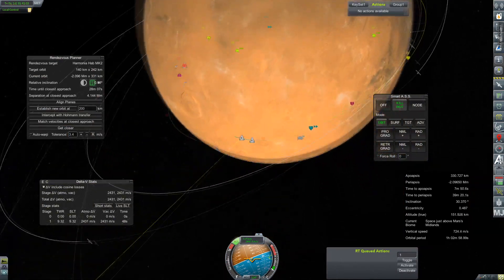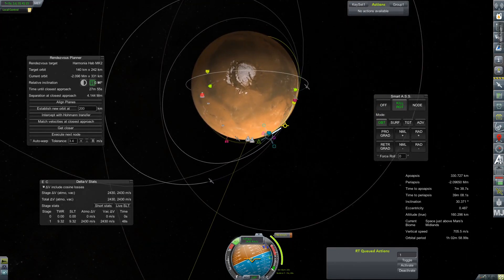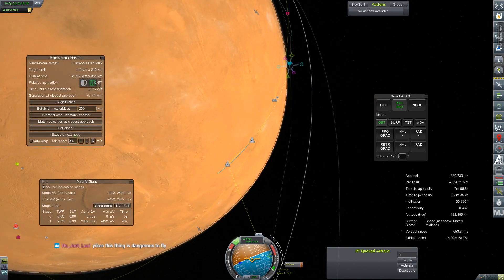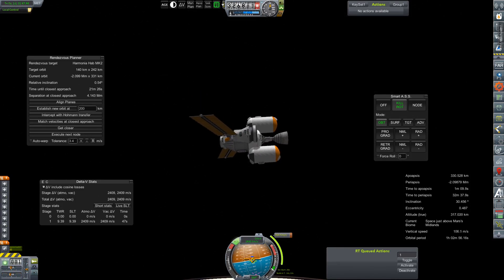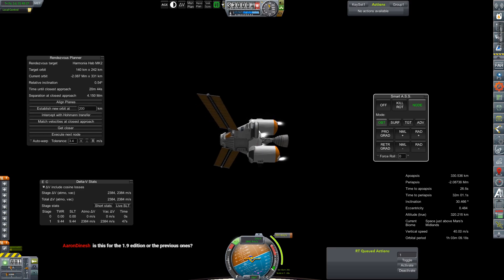Still not technically crossing paths, but we'll go ahead and coast to our apoapsis and then let's see what this node looks like — to circularize at something close to what we would like. After just a little tweaking with the node we would come to something like 920-some odd meters per second to put us in a nice stable orbit in which we do have an intersect — not a direct intercept, but we cross paths with Harmonia Station. That's what I'm looking for.